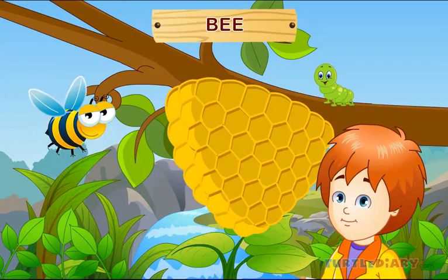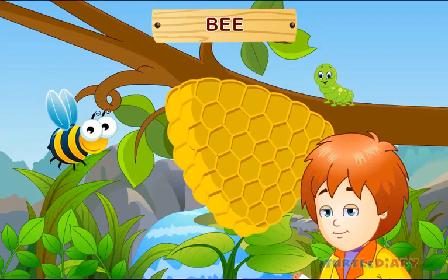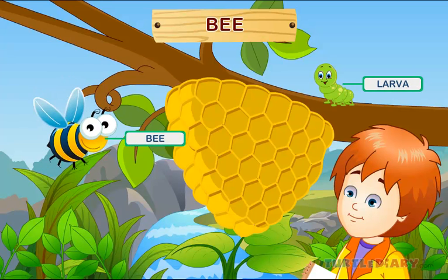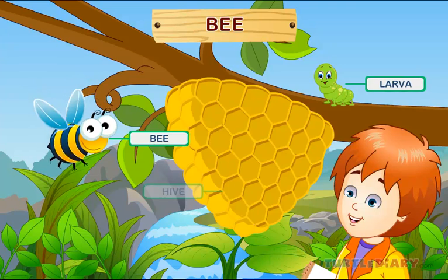Bee. Here is a bee. A baby bee is called larva. Bees live in a hive.